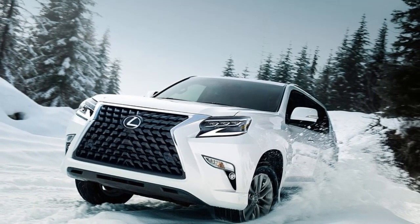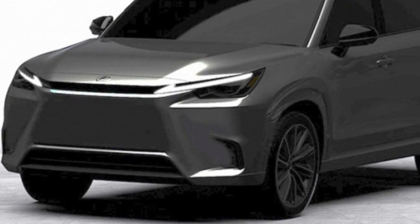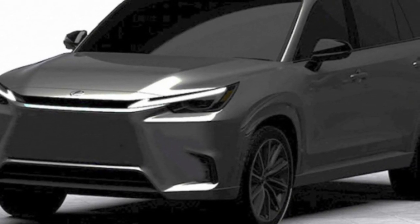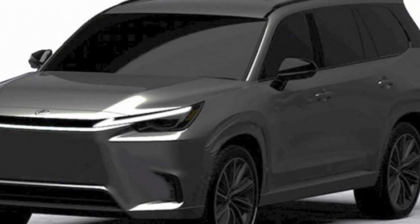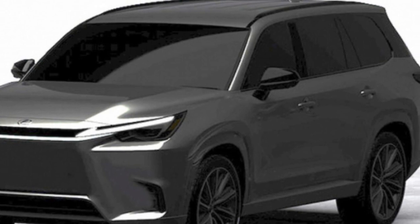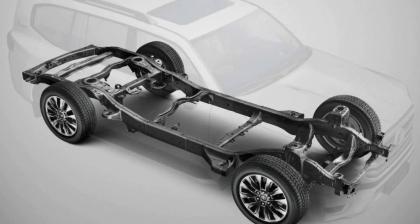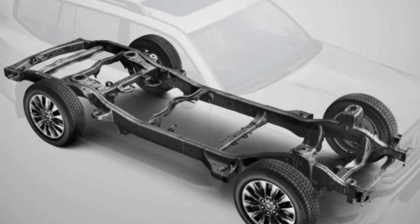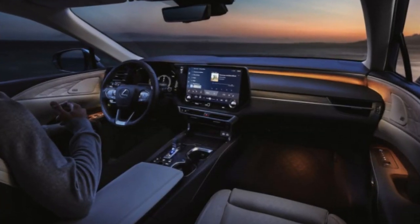Let's talk about its design first. An evolutionary design would be present in the next Lexus GX. When detailing its product roadmap on December 14, 2021, Toyota allegedly showcased the exterior of the vehicle by displaying it from a front three-quarter angle. The updated version would have the same rugged retro appearance as the existing SUV, but would be bolder and more elegant.